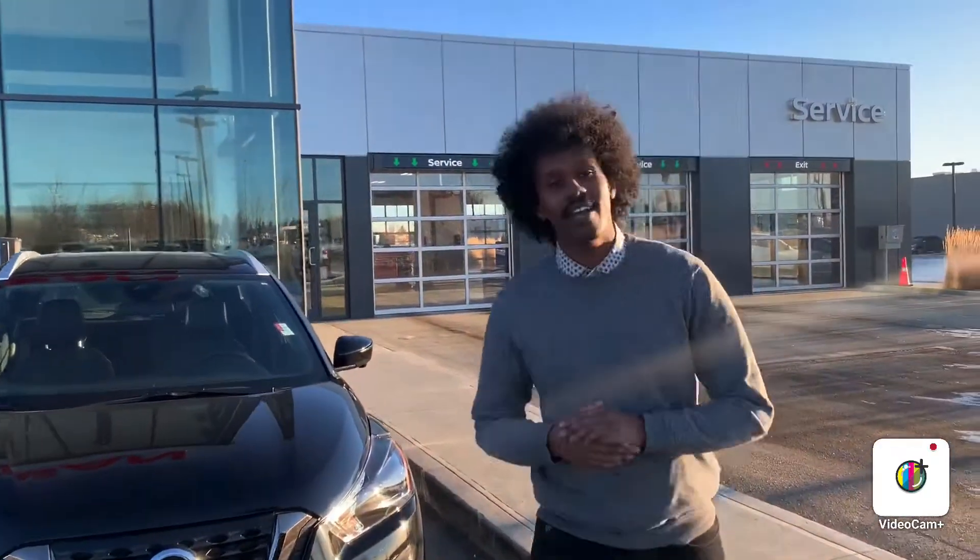Hello Karen, this is Abdullah from Northside Nissan. I just want to say thank you so much for calling us on this beautiful Thursday afternoon. I know you want to trade your Nissan Quest and I would love to have it on my lot.